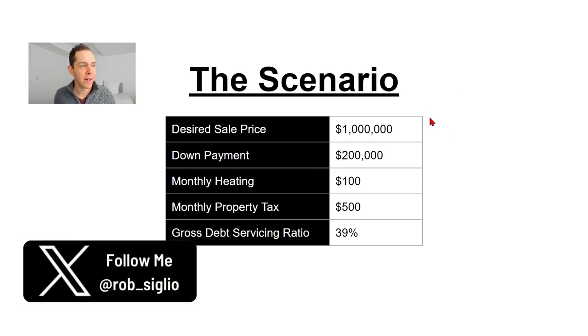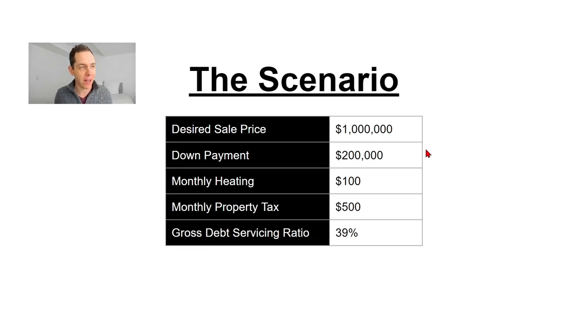The scenario that we're working with today: a desired sale price of a million dollars. We're going to work on the assumption that our buyer has $200,000 to put down on the property. Monthly heating costs are going to be $100 a month, monthly property tax is $500, and our gross debt servicing ratio is 39%. This is all going to make sense as we get into this exercise.